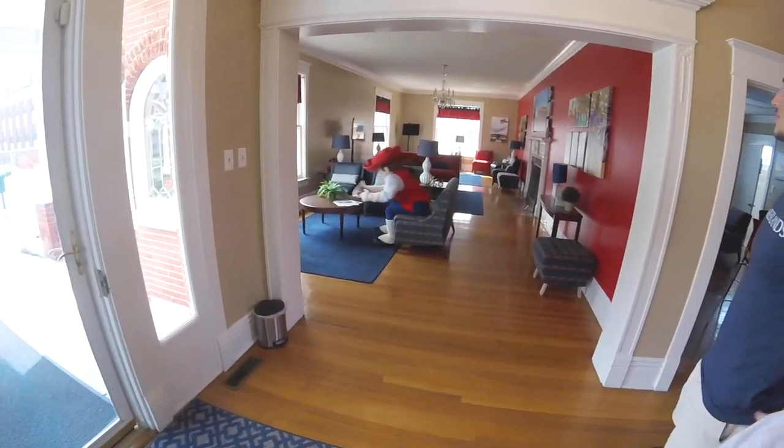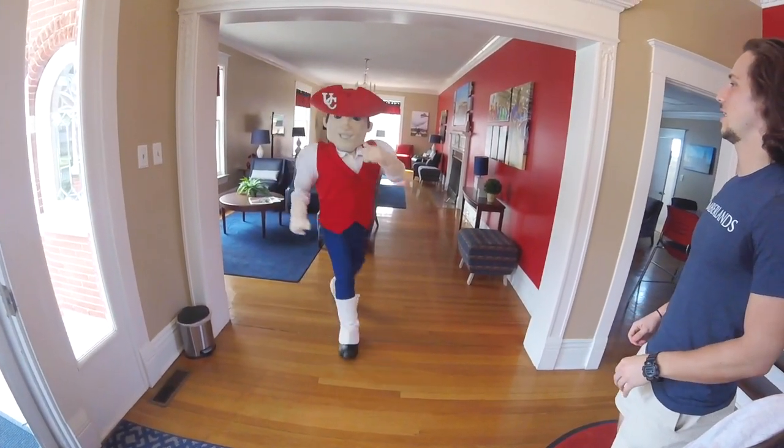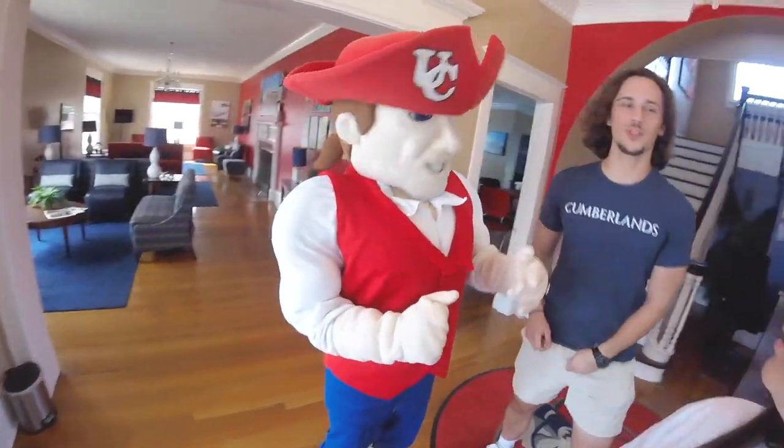Pete, do you want to join us? I'll take that as a yes. Awesome, I think he's ready to go. Let's make a move.